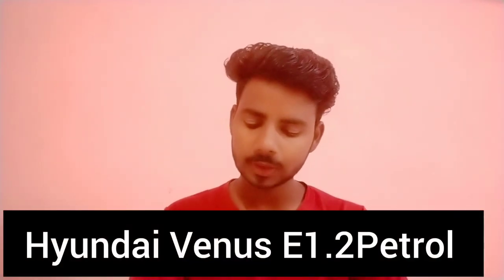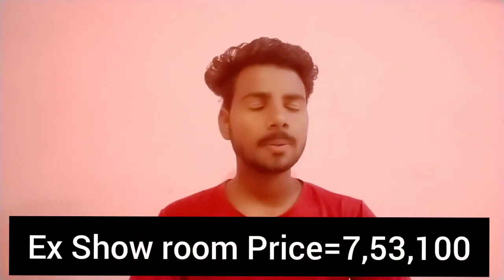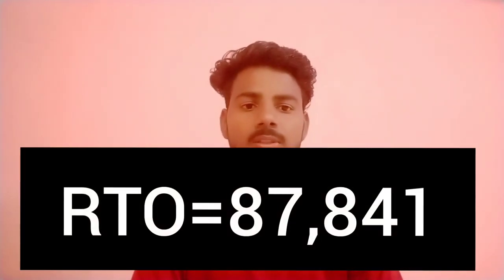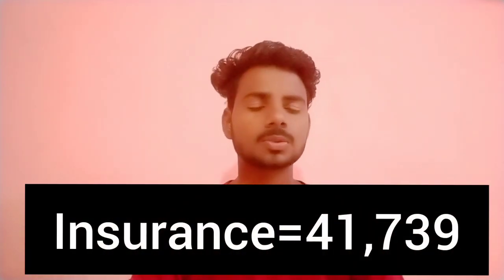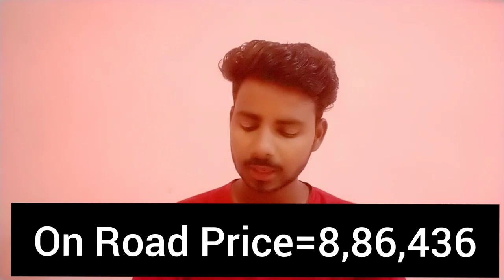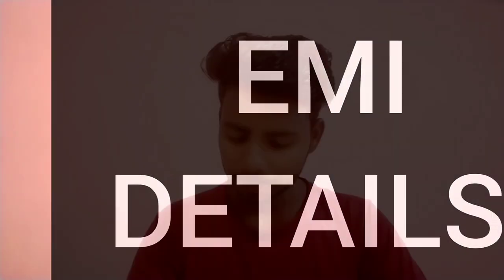The 1.2 petrol variant price is 7,53,000. RTO and insurance are also included. The on-road price comes to 8,86,000.